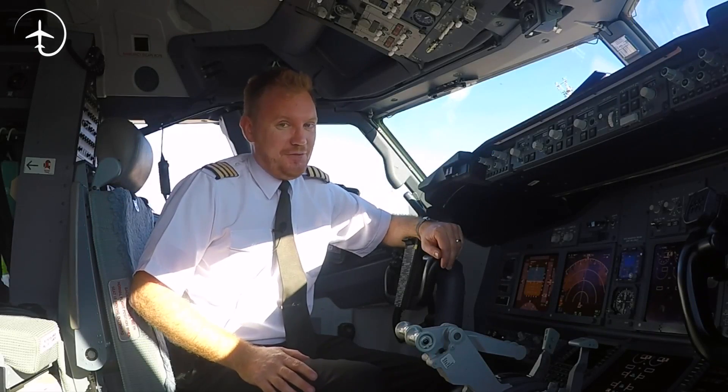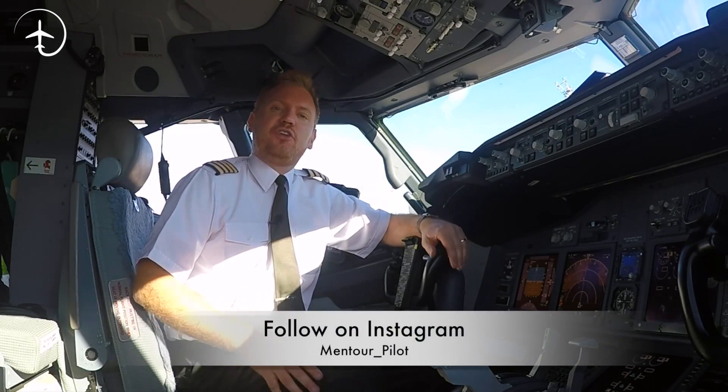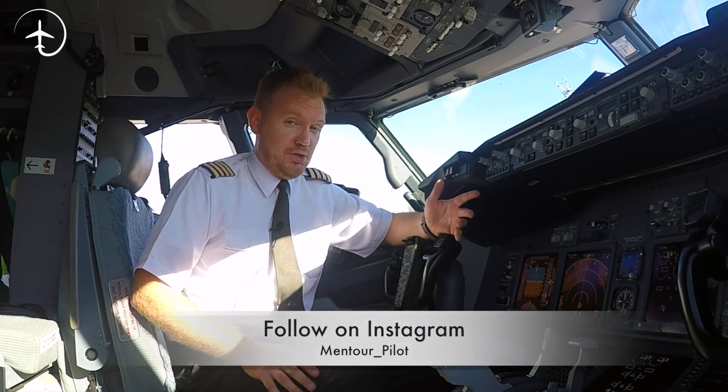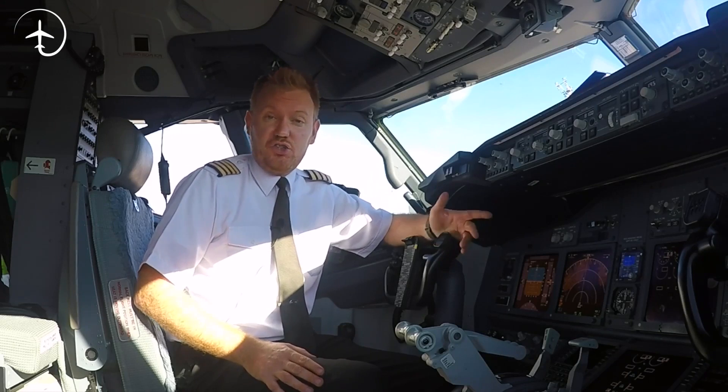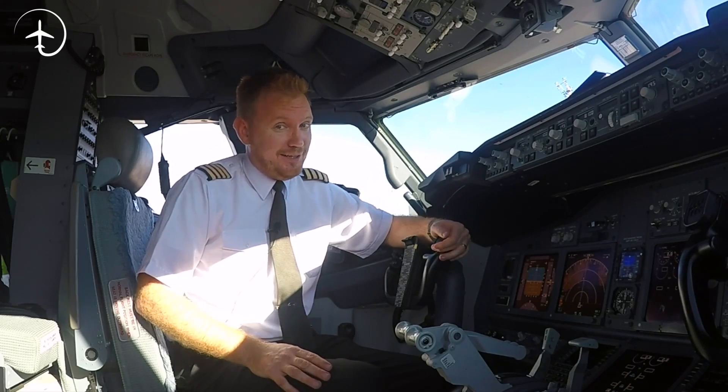Hi everybody, very welcome to Mentor in yet another video podcast. As always, I hope you're doing absolutely fantastic. Today on the podcast, we're gonna be talking about altimeters — how do pilots judge how high they are above the airport, and what is the flight level?